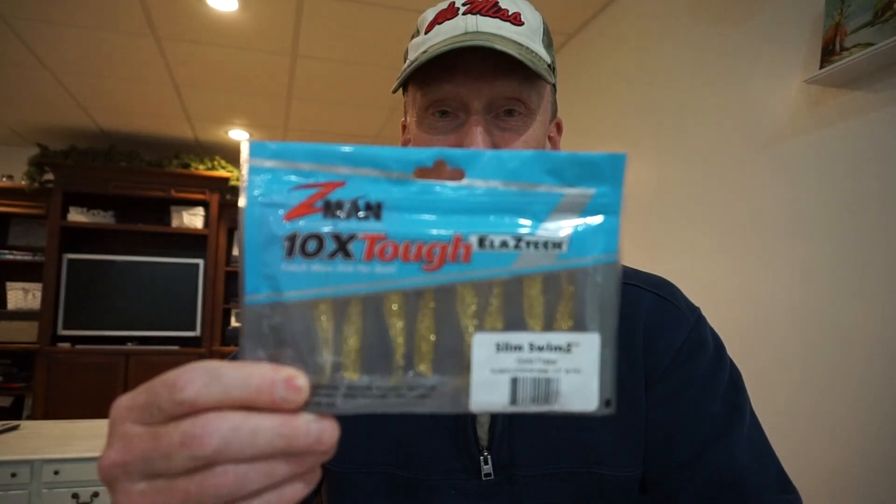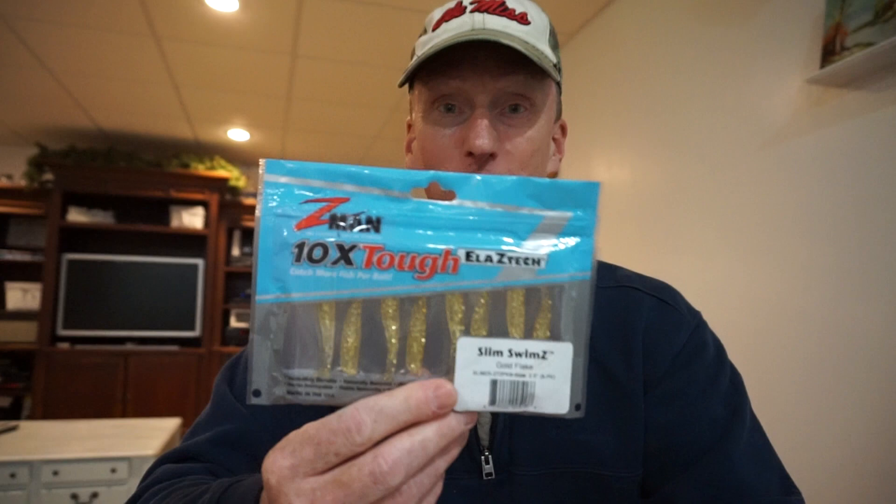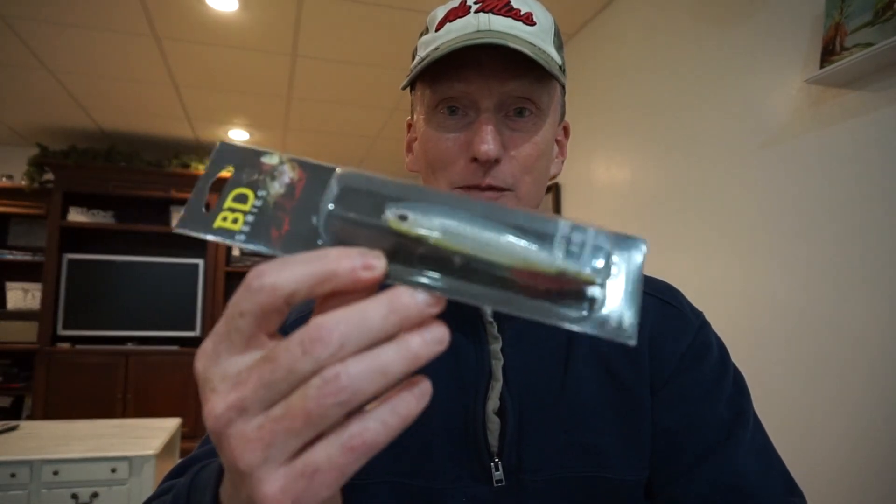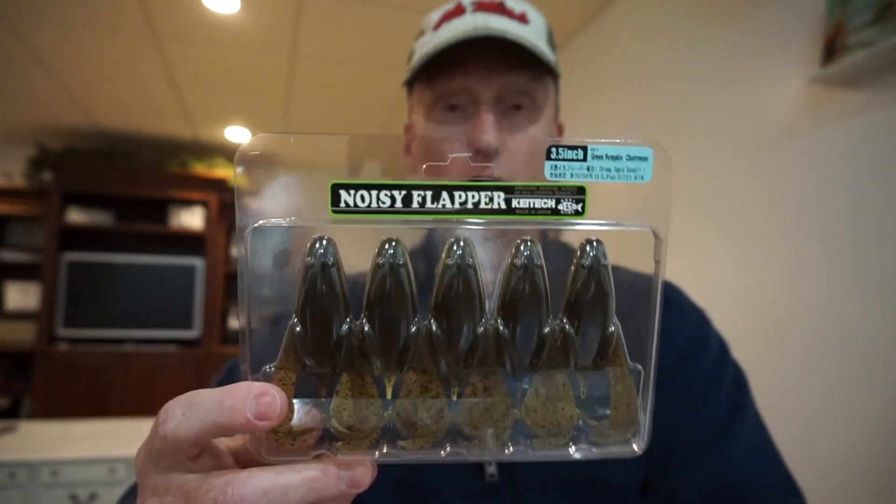I really like using these when the bite is tough — these are the Z-Man Slim Swims in gold flake color. I always catch fish on these. I don't always feature them too much in my videos but they're really good fish catchers. Maybe you catch a lot of crappie and things like that on them, but I've also picked up a fair amount of bass. You're going to get a pack of those. This is a Boyd Duckett series popper that also came in a recent MTB — I've never opened it or featured it, so here's a little topwater action for you.